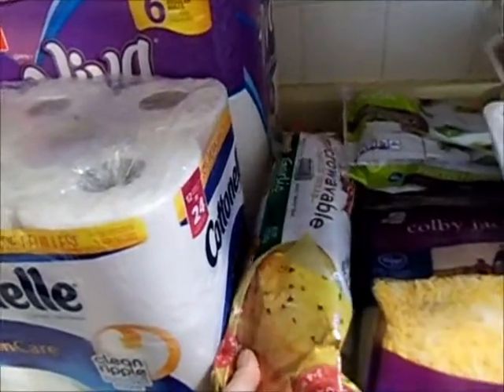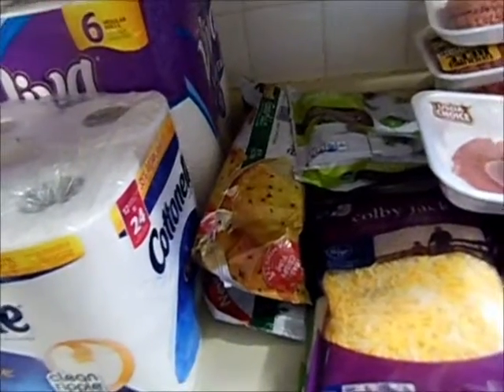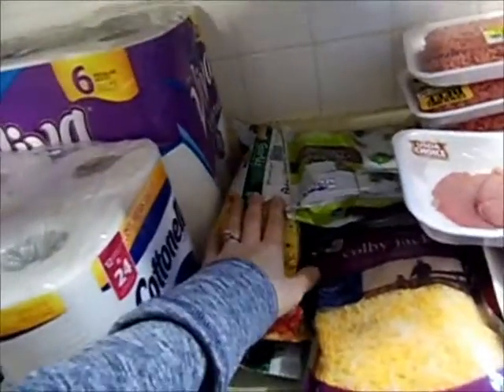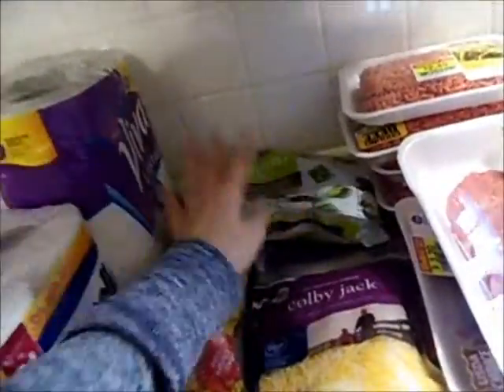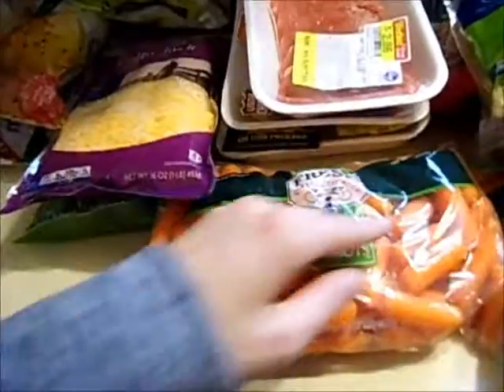The microwavable garlic bread — I got two of those. I'm taking a friend a meal tonight who just had a baby and I'm making lasagna rolls, so I grabbed one for them and one for us. Two things of vegetables: I got broccoli and a stir fry, they were on sale 10 for $10, so a dollar each. A large thing of carrots, which I'm going to have an Ibotta for also.